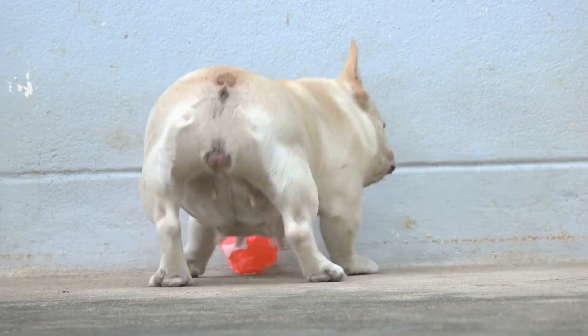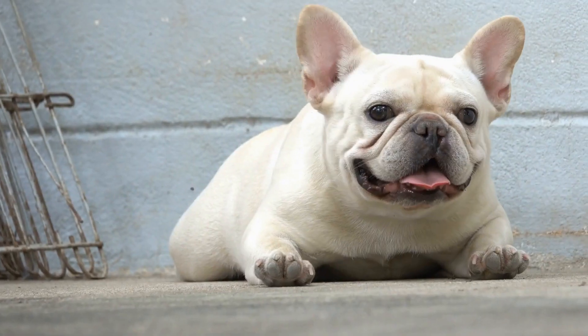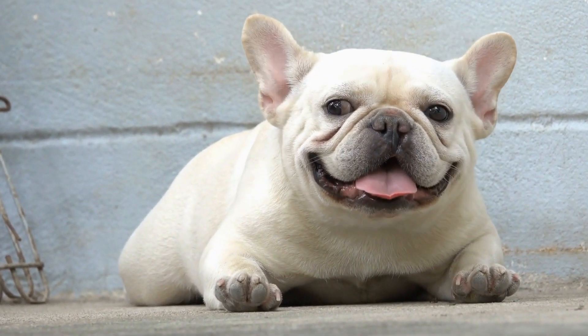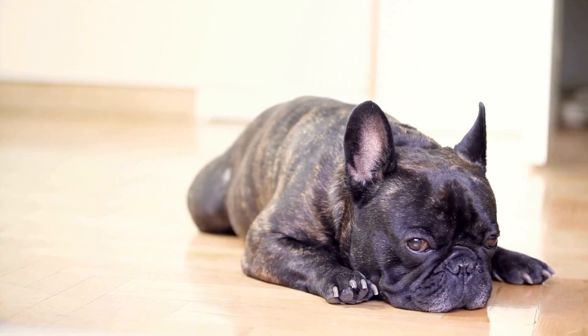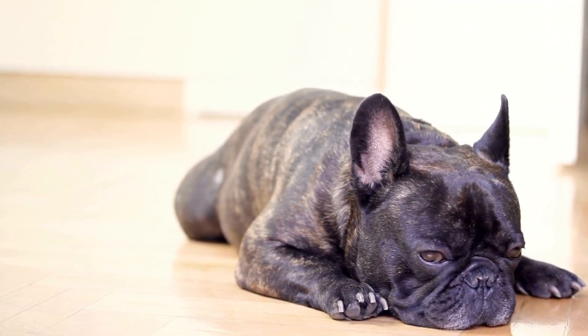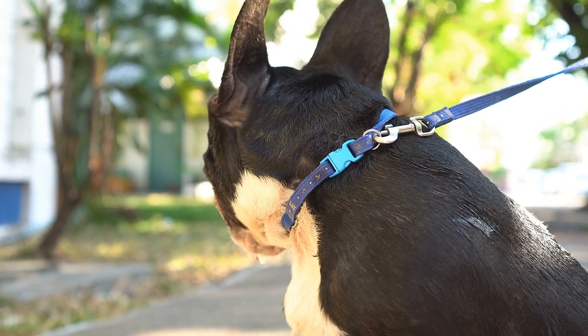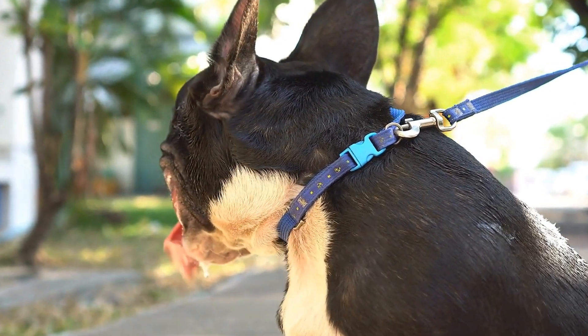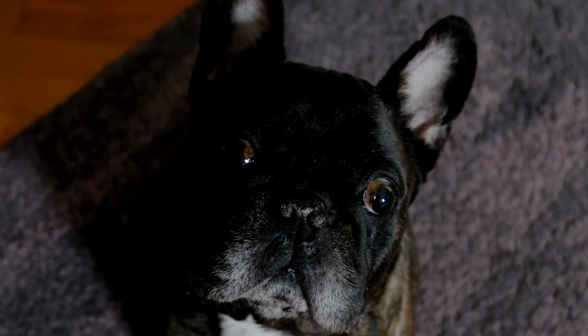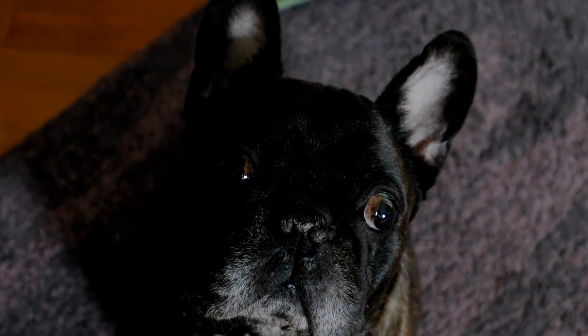1. Understand your French Bulldog's coat type. The first step in choosing the right grooming tools is understanding your French Bulldog's unique coat type. French Bulldogs have a short and smooth coat that is prone to shedding. They have a dense undercoat that requires regular brushing to minimize shedding and keep their skin healthy. Look for brushes specifically designed for short-haired breeds to effectively remove loose hair.